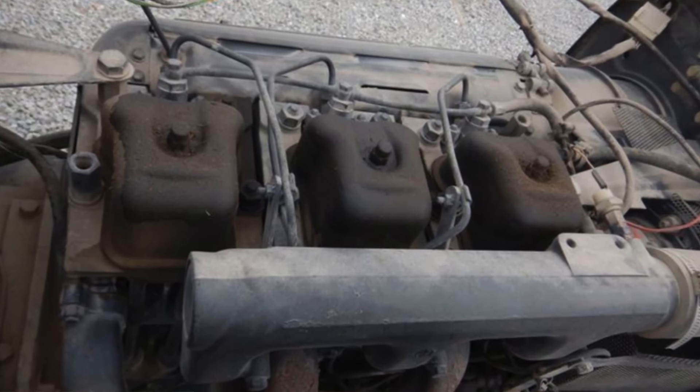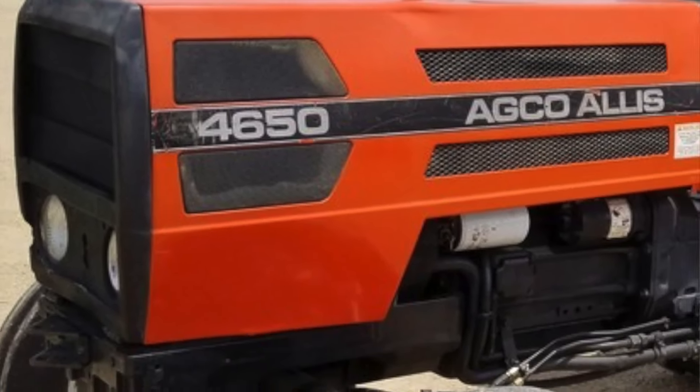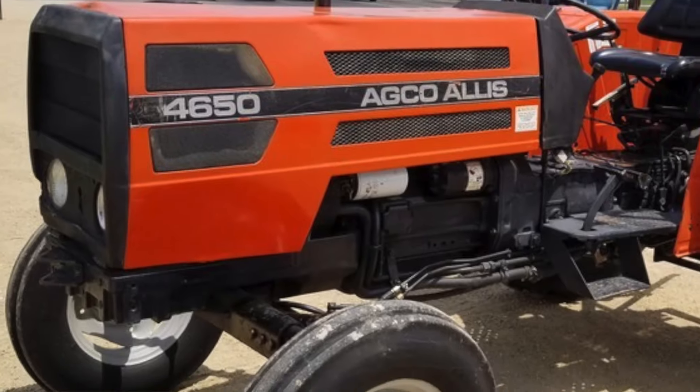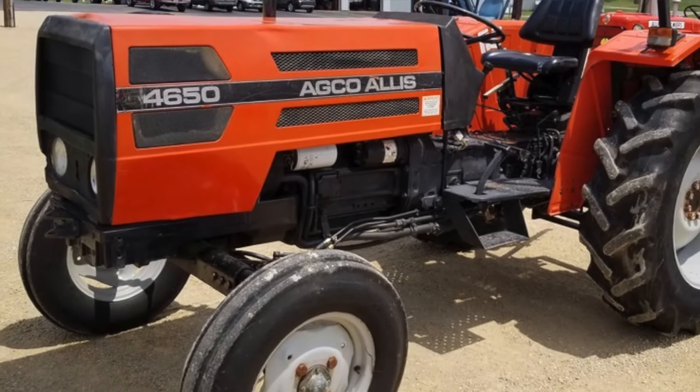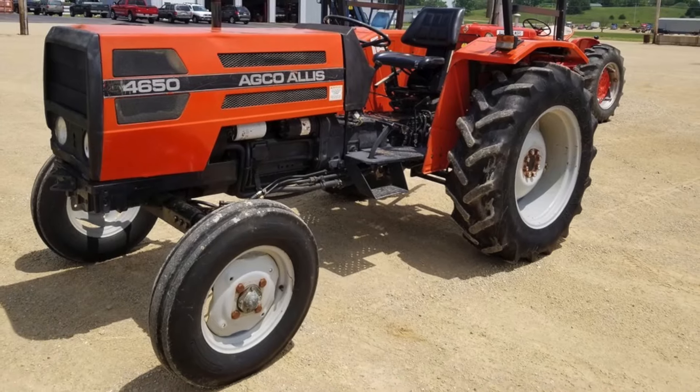They had a model called the 4650 — about 50 horsepower in that range. And that tractor was bulletproof. We sold them to a lot of people that just beat the tar out of them, and they just kept running and kept running.